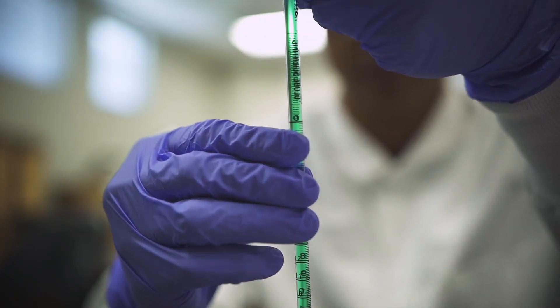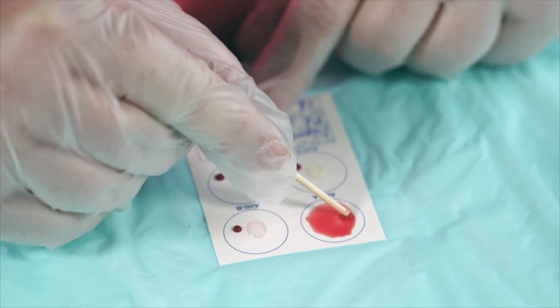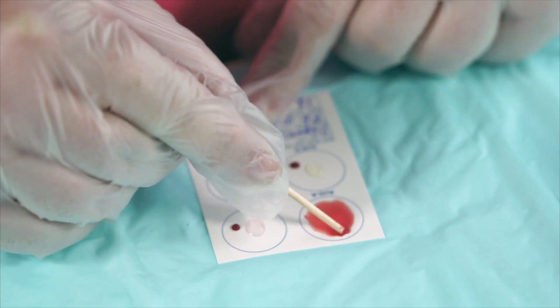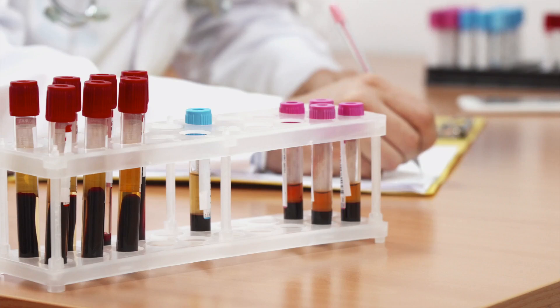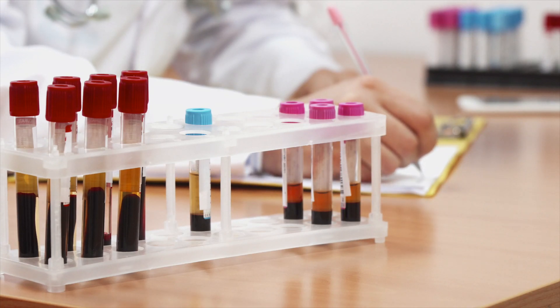We are making a difference. We are catching things so that they can be treated and treated correctly. You're running those tests on those patients and it's vital for the doctor to have that for diagnosis and treatment. I think our program and this profession is always going to be needed and we're always going to have a place and a purpose.